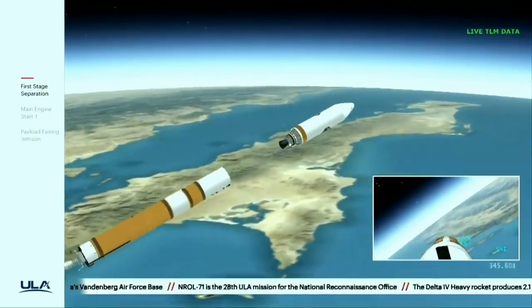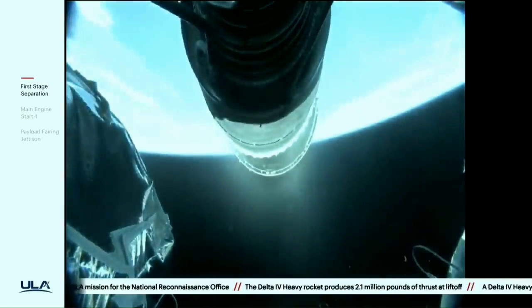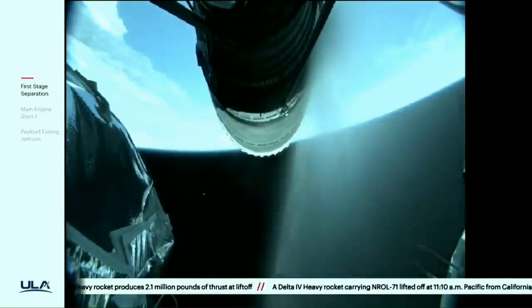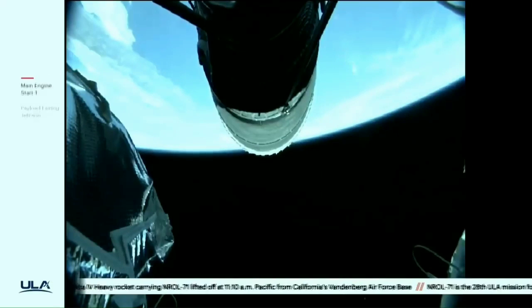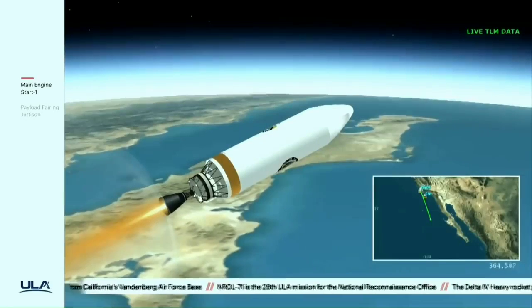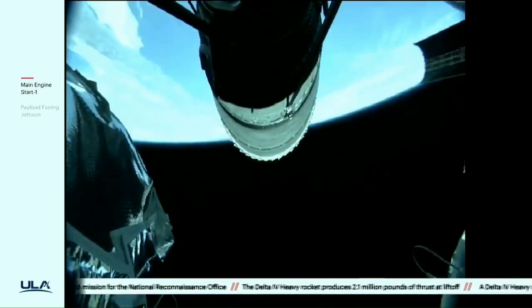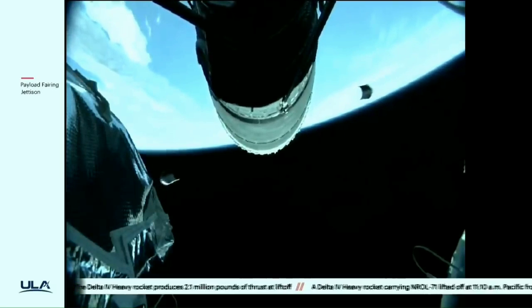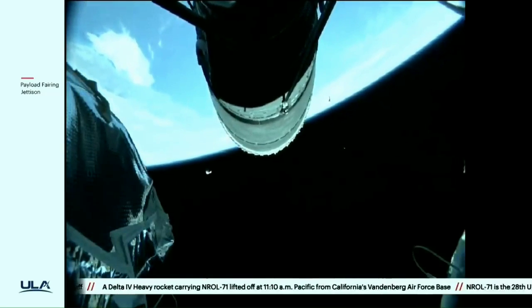Nozzle extension is now deploying. We have pre-start on the RL-10 — standing by for ignition on the RL-10. We have ignition and full thrust on the RL-10; chamber pressure looks good, body rates look good. Standing by for payload fairing jettison. And we have good indication of payload fairing jettison. Chamber pressure continues to look good on the RL-10 engine. This first burn of today's mission will last approximately 12 minutes, 6 seconds.